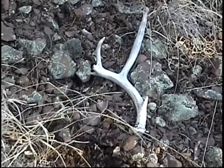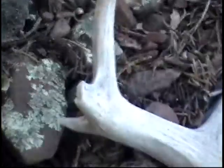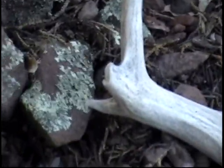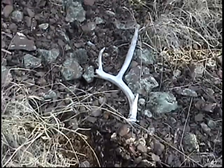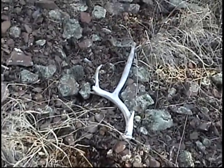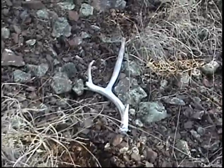Here's a neat little mule deer antler — it has the start of a non-typical point on the side of the main beam. He'll be a dandy buck when he grows up. Nice little shed.